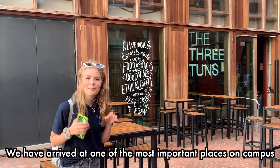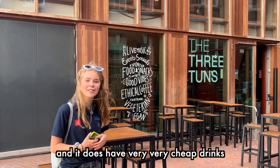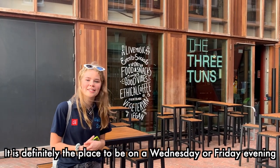We have arrived at one of the most important places on campus. This is the Three Tuns, which is LSE's student bar, and it does have very very cheap drinks and is definitely the place to be on a Wednesday or Friday evening.